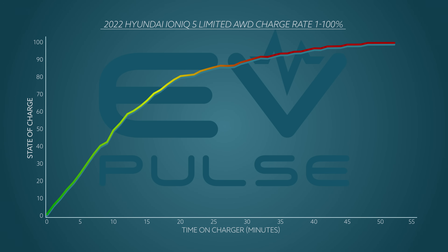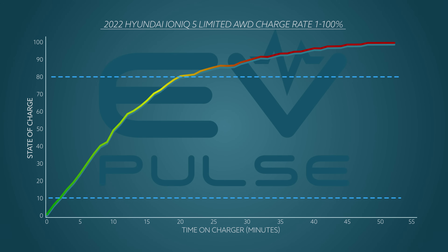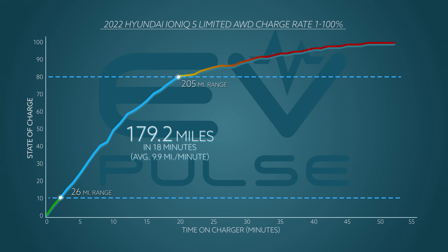Looking at the all-important 10-to-80 percent window — did the Ioniq 5 live up to Hyundai's bold claims? The automaker says it should only take 18 minutes. According to our testing, yes — Hyundai is dead accurate. It took exactly 18 minutes for this Ioniq 5 to go from 10 to 80 percent. In more relevant terms, it gained about 180 EPA-rated miles of range in less than 20 minutes.